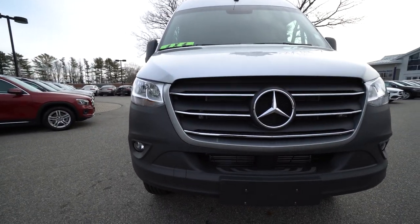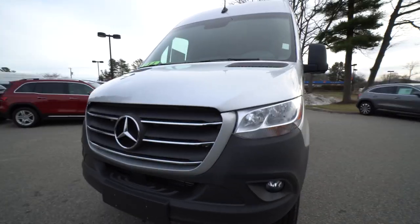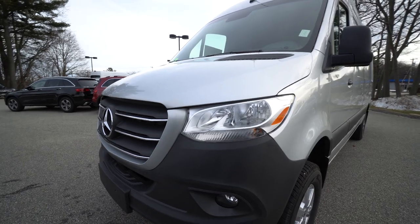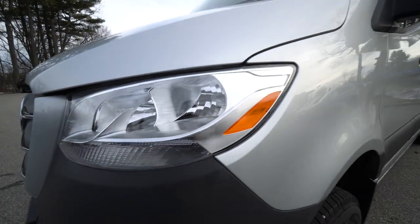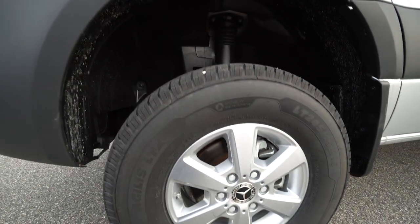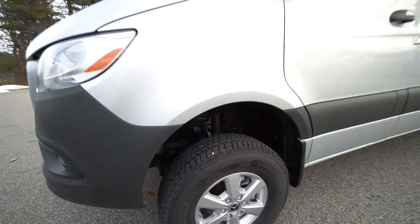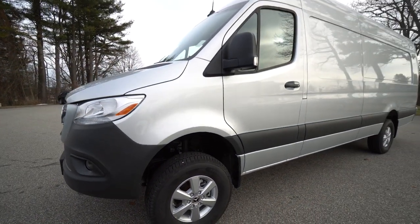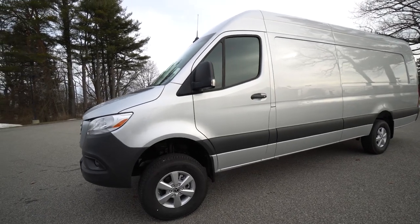It's got the beautiful front chrome grille. You've got some fog and cornering lights right there. Beautiful headlights, the aluminum mag wheels, the Agilis LTX tires. She's a beautiful iridium silver color.